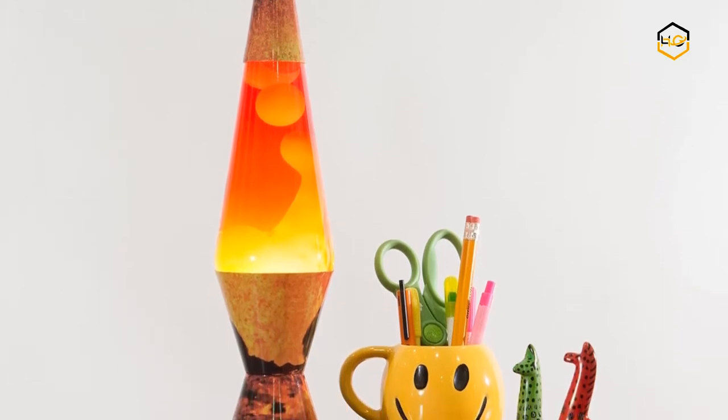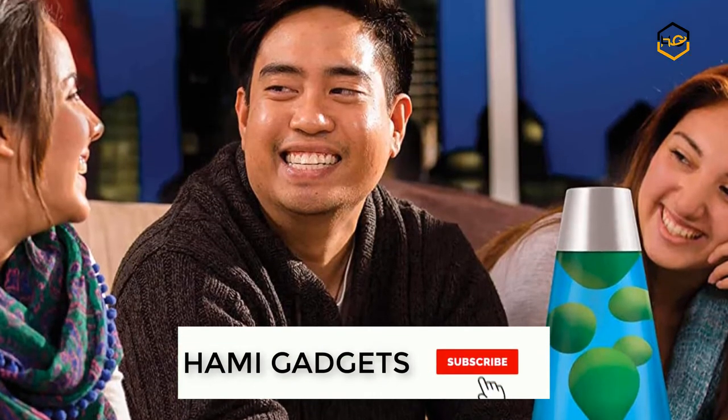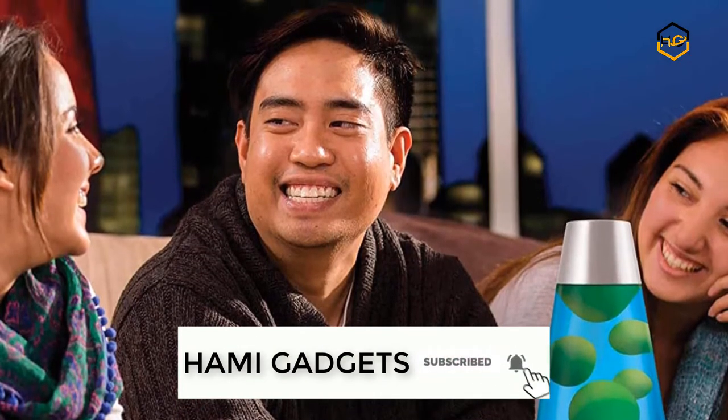You can find out more info about them in the description box below. Make sure to subscribe to our channel and hit the bell icon below to be the first to know about any new videos.